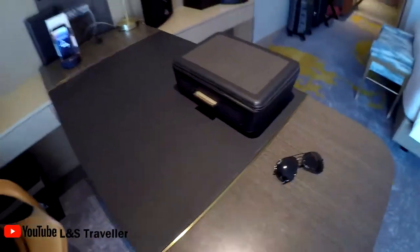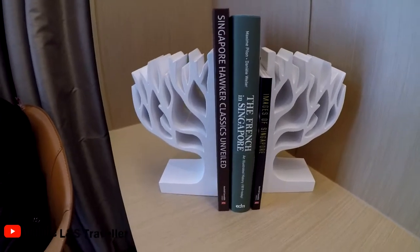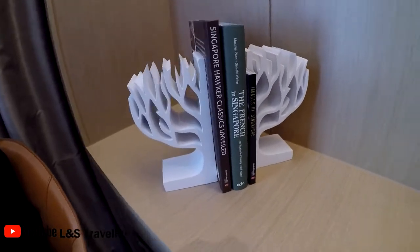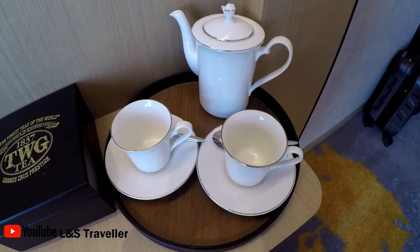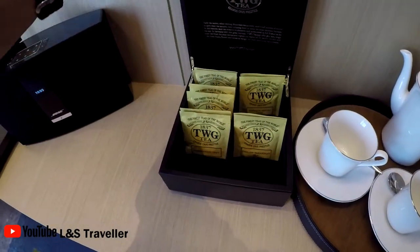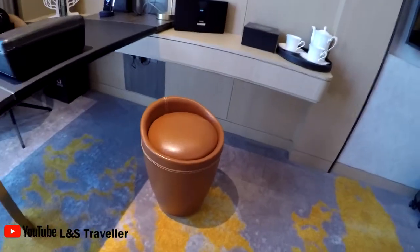There's an old shebangle here as well. The room also comes with three books, all to do with Singapore. And this is unique — a teapot with a tea set, various coffees and teas, and just below that a little stool. It's really nice.